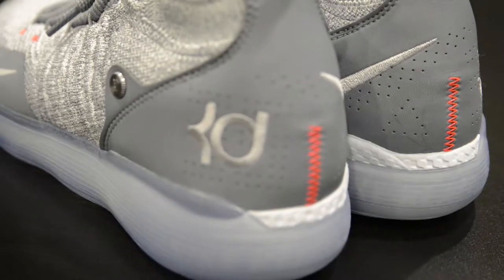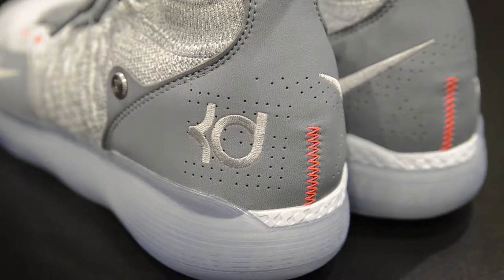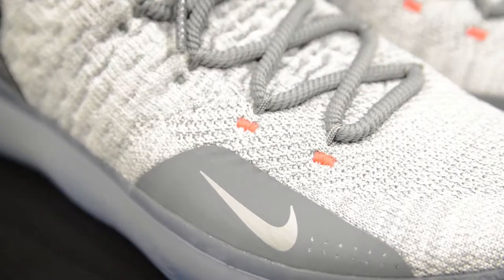Kevin Durant is a unique basketball player and he's bringing that to his soles. These KD11 feel more like a soft runner while being an extremely advanced hoop shoe.